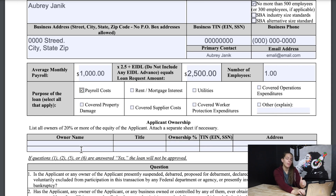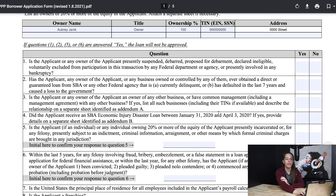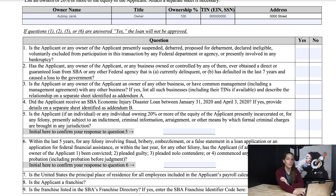Next, we need to list all owners who own 20% or more equity in the business. In my example of being an independent contractor, I would just have myself. But if you have an LLC and you have partners that own more than 20%, then you would of course want to list them here. For this example, I'll just put myself. Next we have the question section, and we just have to go through and answer all of these questions as truthfully as possible.